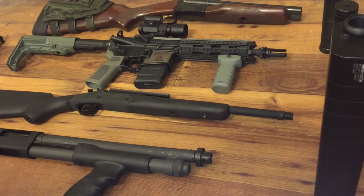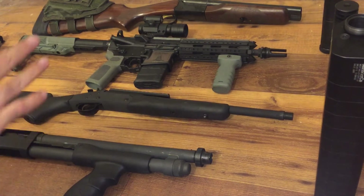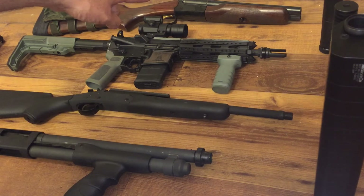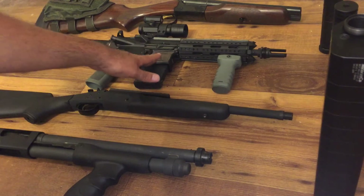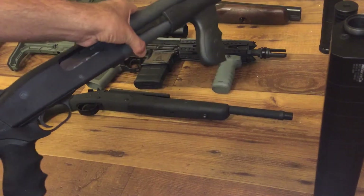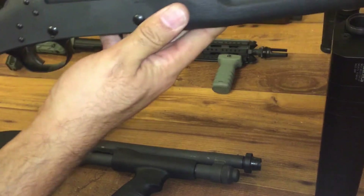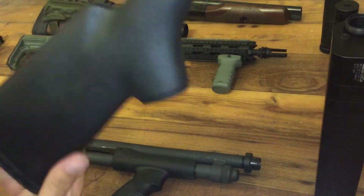Hey guys, Pays and Guns here. I got a new toy. I decided to lay out some of my shorter weapons here. At the top I've got my double barrel short barrel shotgun. Then I've got my SBR AR-15 with 7.5 inch barrels in 5.56. Here's my 14 inch AOW 12 gauge. And the new baby — it's my H&R AAC handy rifle with a 16 inch barrel.